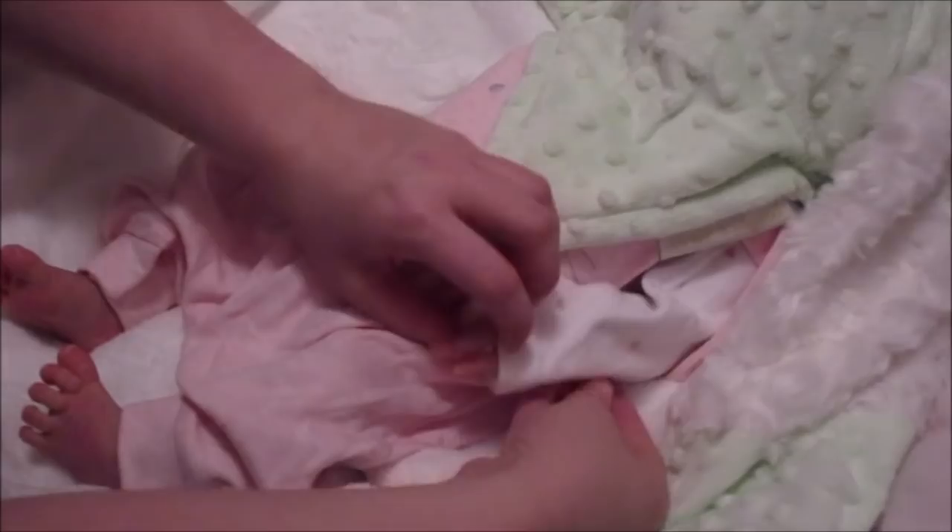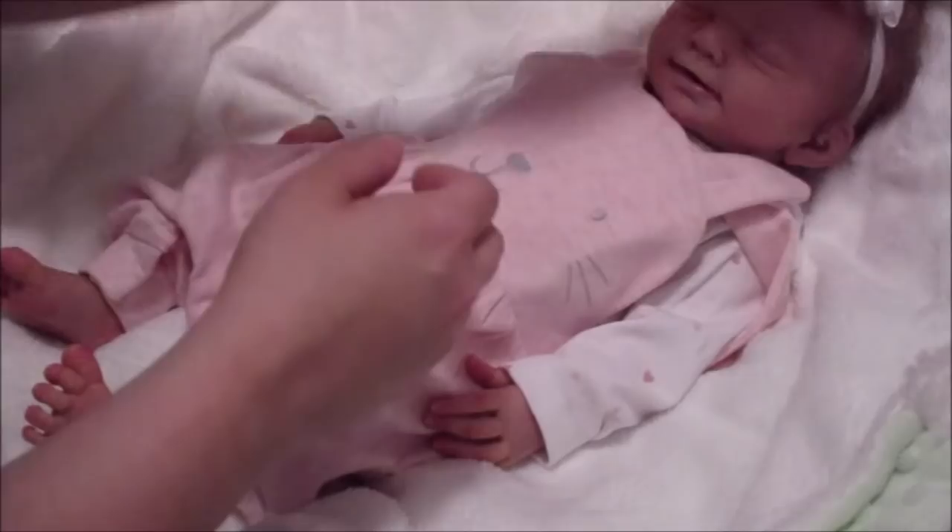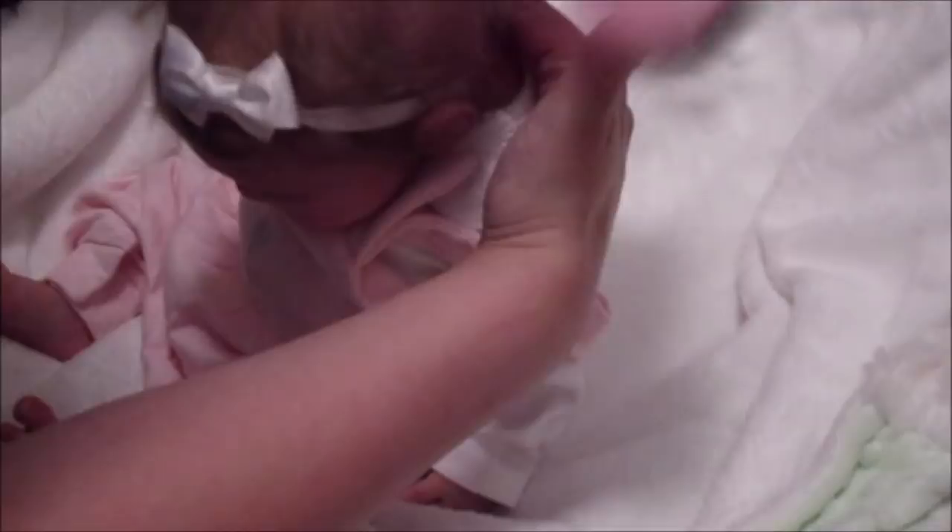Alright guys, so this is doll show baby for sale number two. This is my other full body silicone that I made. Let me get my hairbrush ready for travel. This is Mishka, also by Alina Westbrook, so this is technically Charlie's sister.